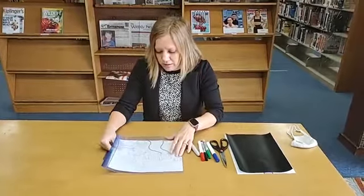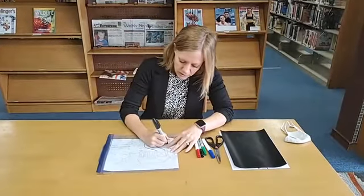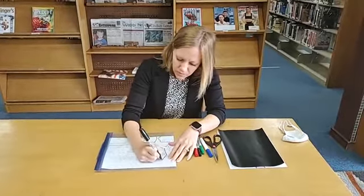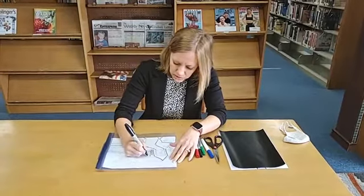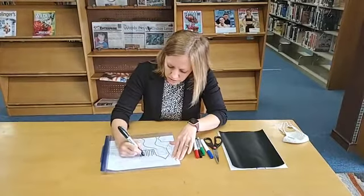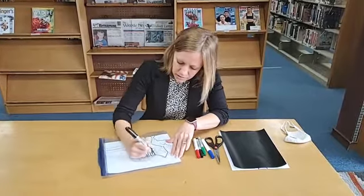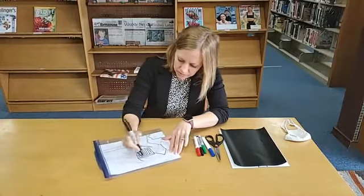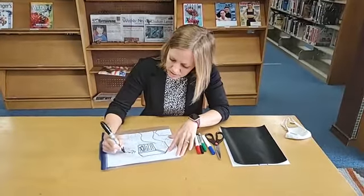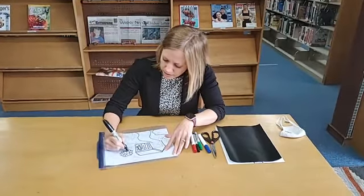Once you have your paper in your bag, you or your child, depending on their skills, go ahead and outline your drawing with some permanent markers. I would not recommend using washable markers because they are going to smear as you're drawing. Outline everything that you drew, and the more detail you add, the more fun it's going to be to look at once we finish.